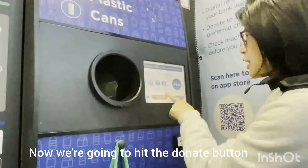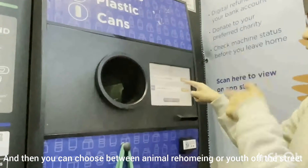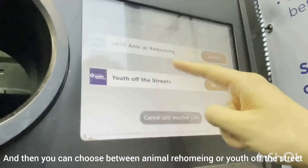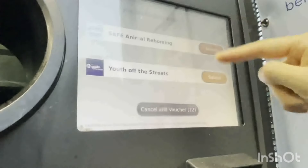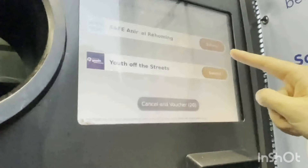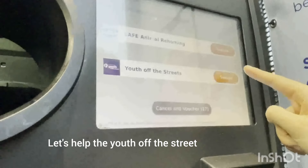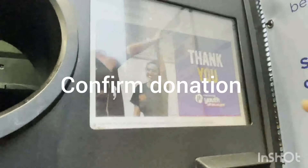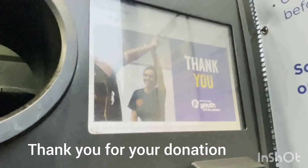Hit the donate button and then you can choose between animal rehoming or youth off the street. Let's help the youth off the street. Confirm donation. Thank you for your donation.